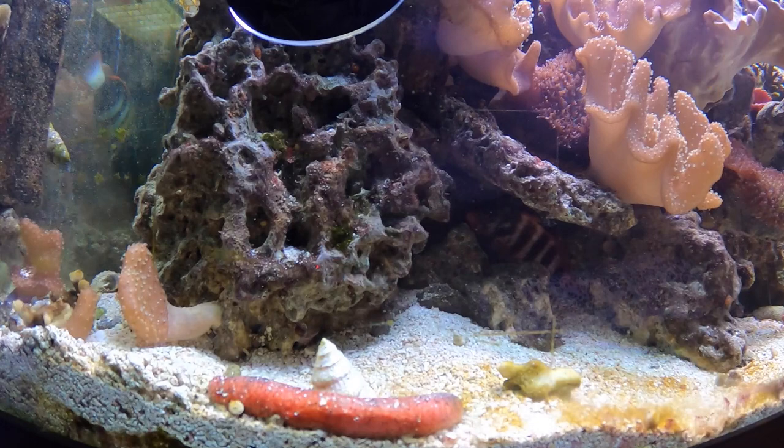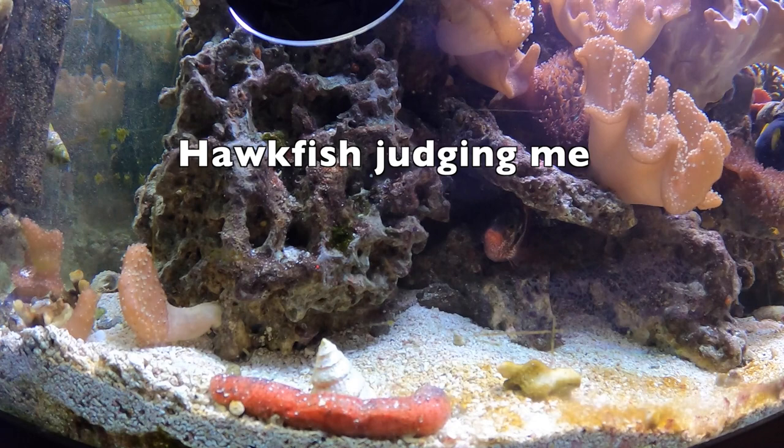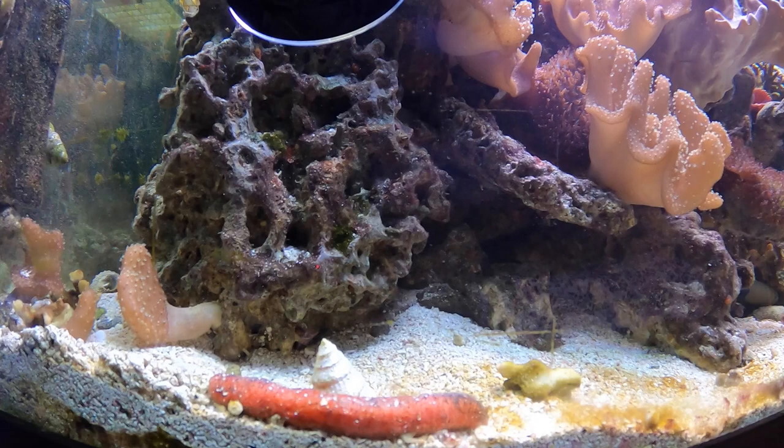So, is a sea cucumber right for your tank? If you are well-equipped with all the nutritional needs these creatures require, I think you will be well rewarded with a very cool, alien-looking creature that is definitely an attention grabber when it's out in the open. Please make sure you have all the safety precautions in place to prevent the cucumber from being trapped. Have you ever had or currently own a sea cucumber? Comment below to share your experience. Thank you again — please like and subscribe, and I'll see you next time.